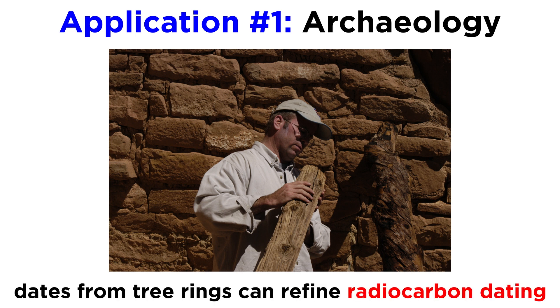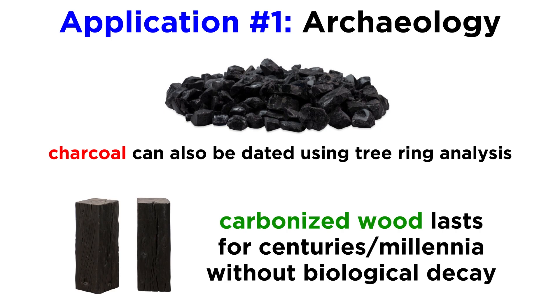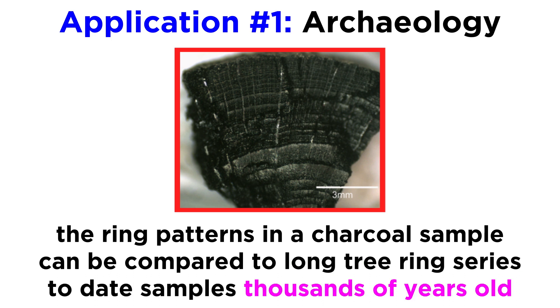Dates produced through dendrochronology can also be used to refine radiocarbon dating results. Charcoal can also be dated using tree ring analysis to help study archaeological structures. Once wood is carbonized, meaning turned to charcoal, it is relatively inert and can last for hundreds or even thousands of years without any biological decay. Scientists compare the ring patterns in a charcoal sample to long tree ring series in order to date samples that go back thousands of years.